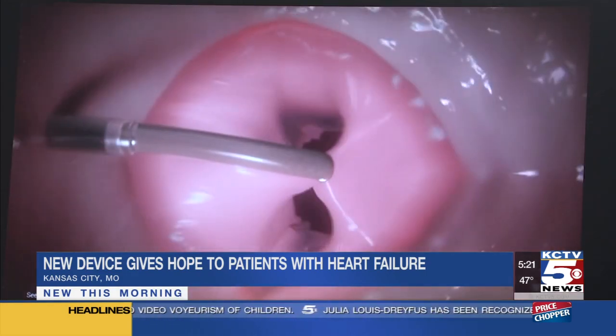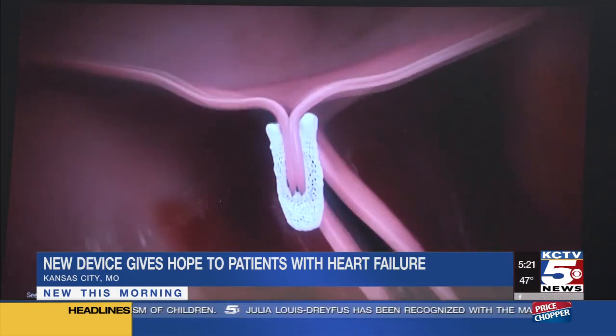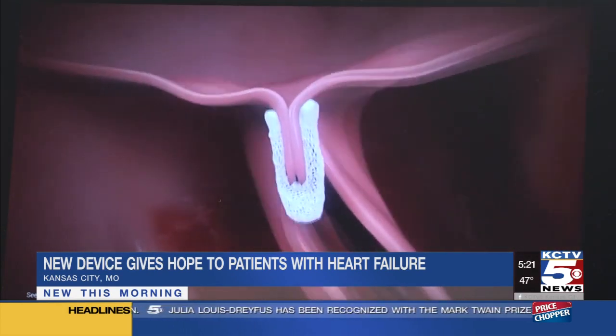Cardiologists at St. Luke's Hospital say they've already seen the MitraClip make a big difference. If we can improve the quality of life, improve their symptoms, and improve their ability to do the things they want to do — that's our main goal.